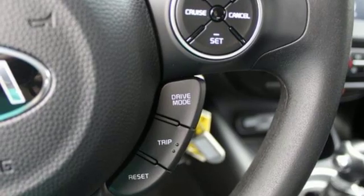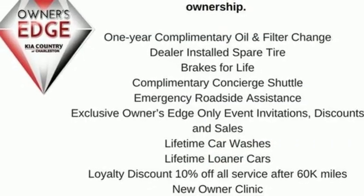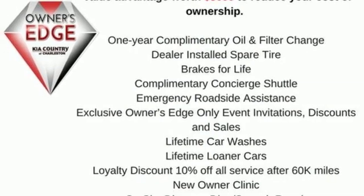And power heated mirrors. Step into a Kia and be surprised. See what it can do for you when you take it for a test drive.